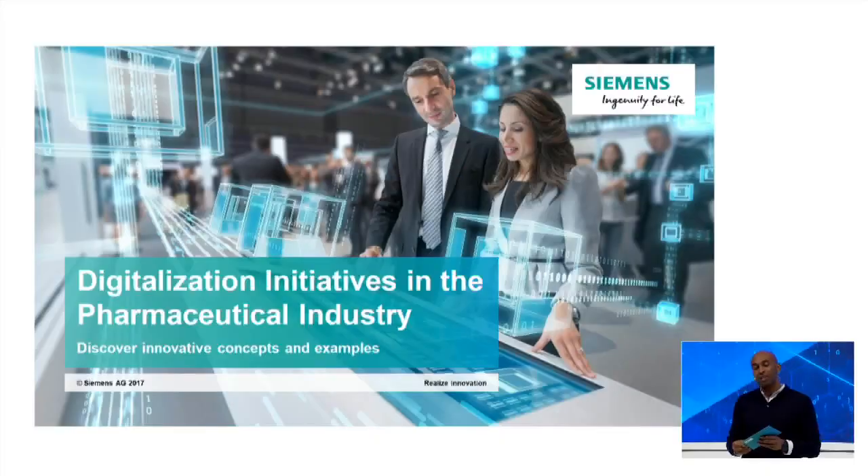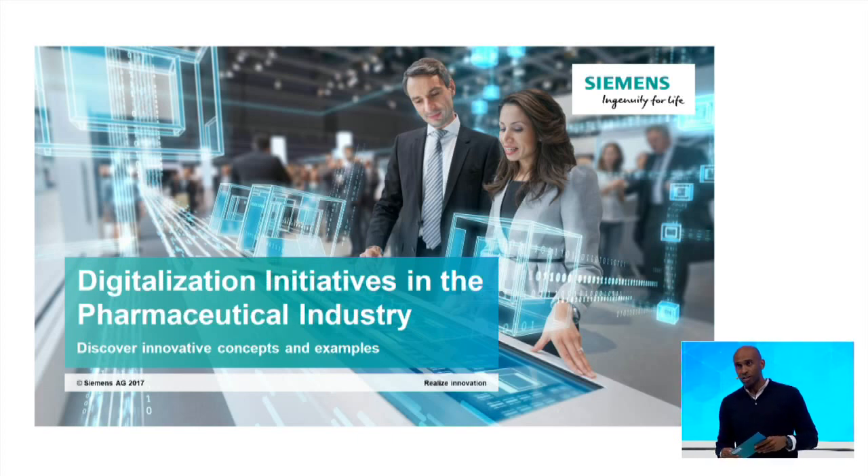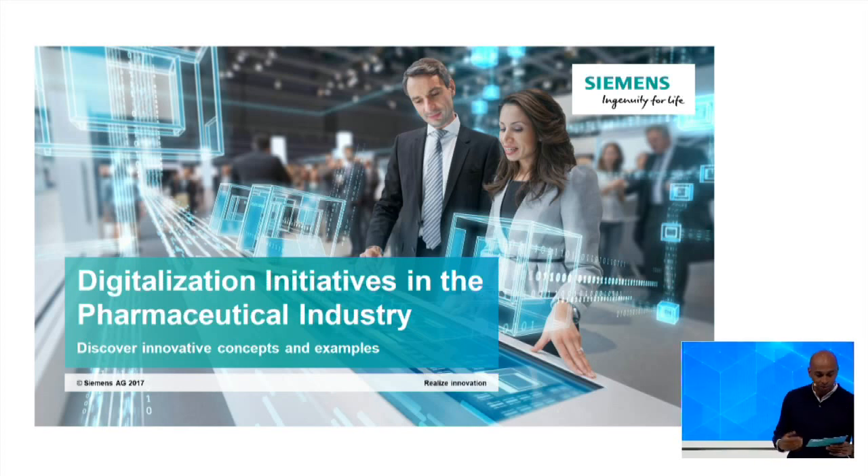We're going to be talking about digitalization initiatives in the pharmaceutical industry. Let's check out some concrete examples and initiatives on how Siemens works with companies in the pharmaceutical field by integrating digitalization. Our expert is from the Global Account Development Division at Siemens. Please welcome Andrew Wytalk.